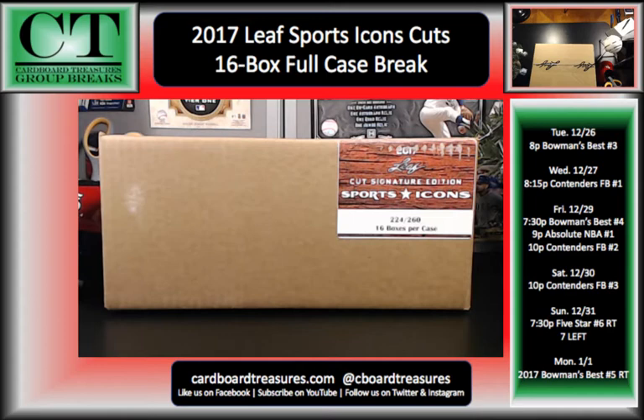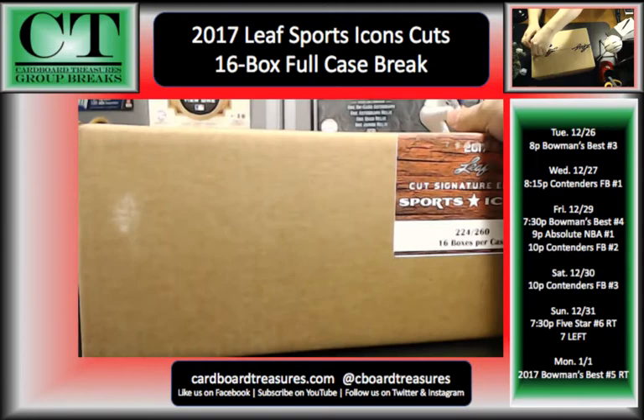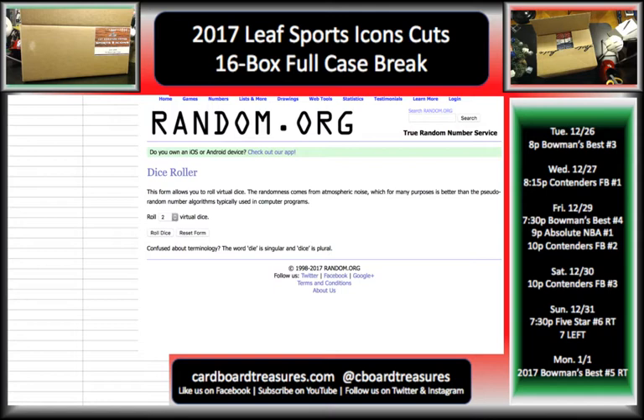I've been looking forward to this — just the sell sheet alone, the big names on it definitely made me excited. We do have one spot left so if anybody wants to grab it real fast, awesome. If not, we'll take care of that at the end. I know it's late and this kind of just popped up, but we had a lot of unfilled spots and an opportunity to get it done tonight. Let me switch over to the random screen and show who has spots.